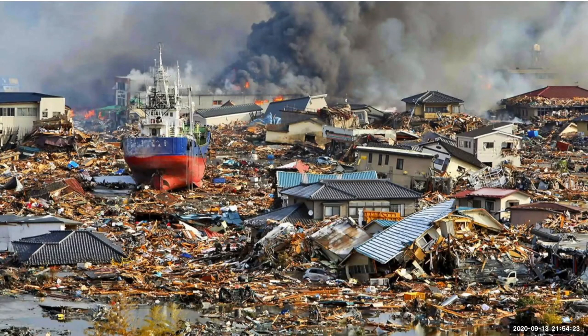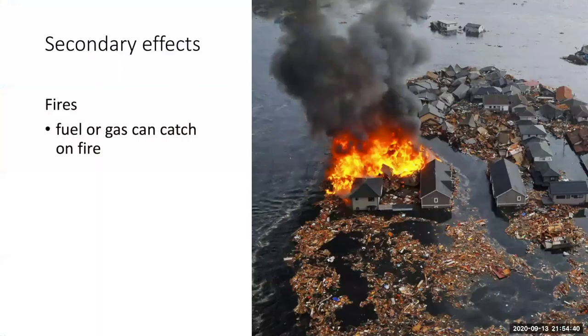In addition to the incredible amount of physical damage from tsunamis, in this image you can see a row of smoke and fire in the background — that is the harbor area. There was a huge fire in the harbor after the 2011 tsunami in Japan. Fires are one of the secondary effects of tsunamis. They happen despite all the water because gas lines and fuel tanks can break.